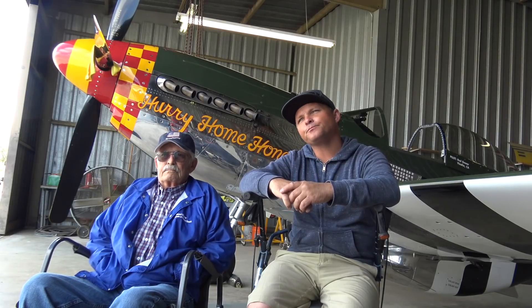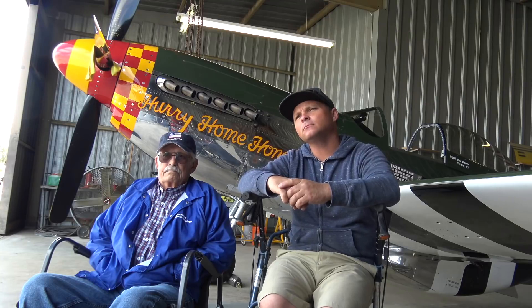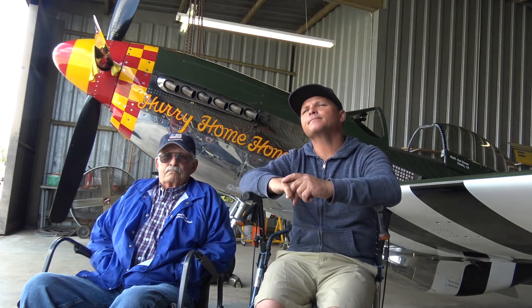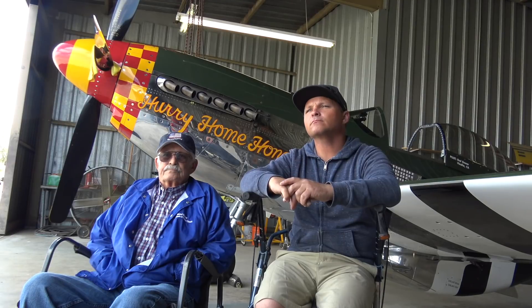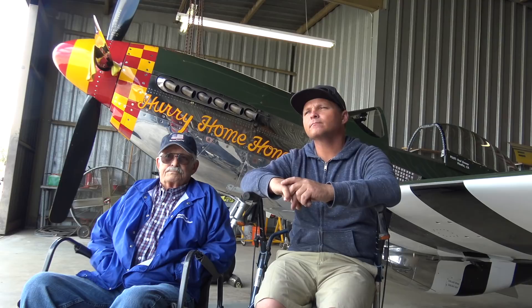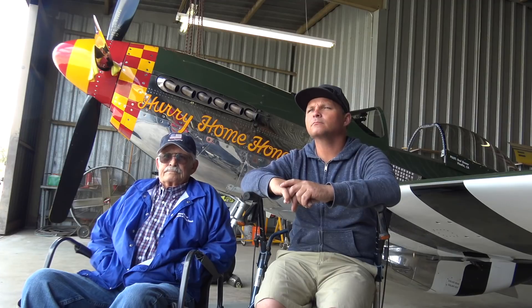For the wrap-up, the plan here is we're going to do the same card as last time — big power takeoff just to get to the edge of the airport, then back to climb power. Justin's going to meet me up high at 7,000, then we'll continue climb power up to 10,000, level off, spend 15 to 20 minutes up there at cruise power, let the rings get happy, and then bring back the power for a normal landing with an overhead approach.